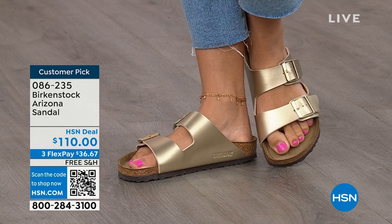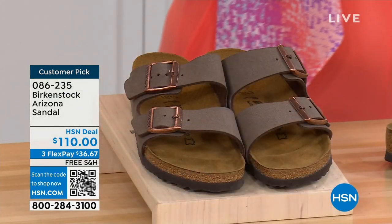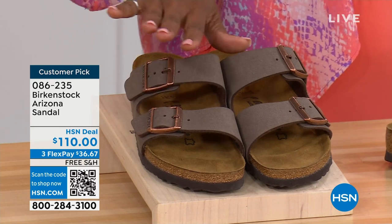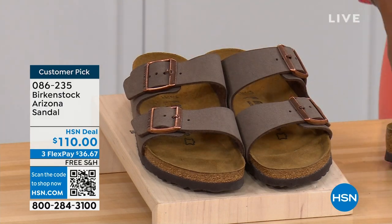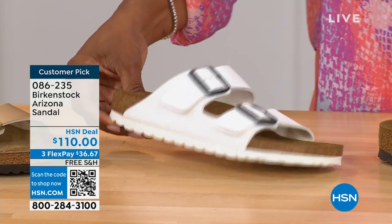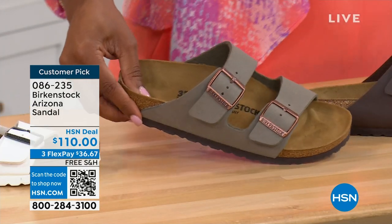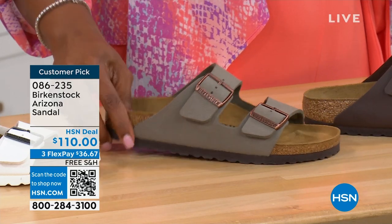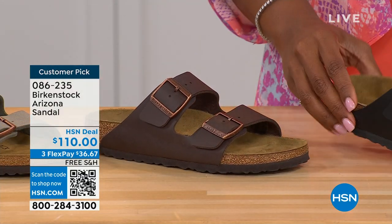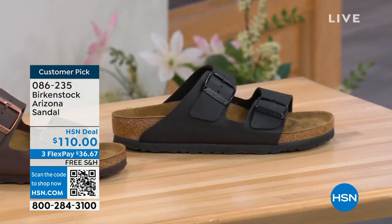Do you have it in gold? Do you have it in white? We've got lots of colors. If you want a new color you don't already have, now would be the time. We've got Mocha — it's hard to keep Mocha in stock, it's always so popular. There's the Gold — look at how cool that is. White with a white outsole. Stone, which is lighter than Mocha, a little more on the gray side. Dark Brown, and then Black with black buckles and black outsole. Customer pick on HSN.com. Sizes five to eleven and a half.